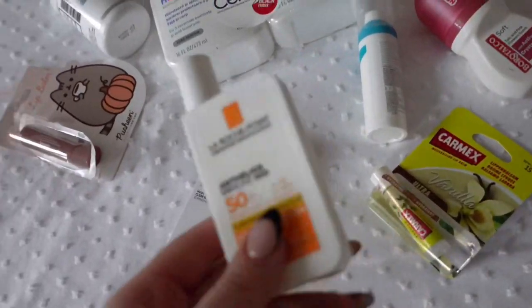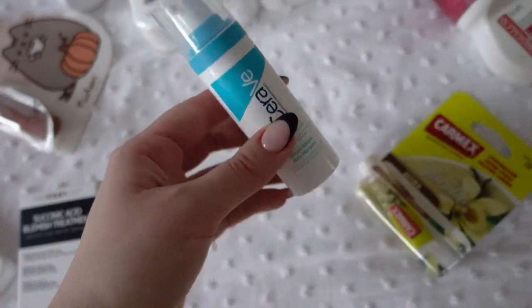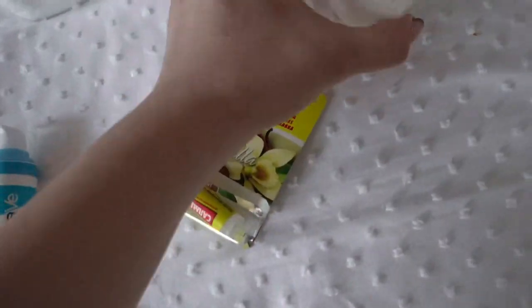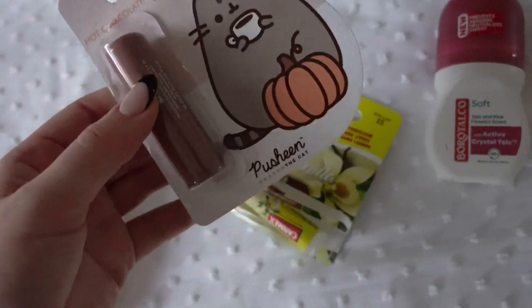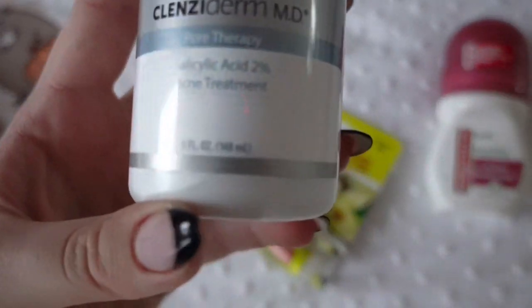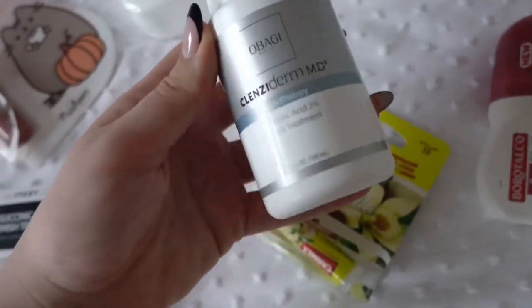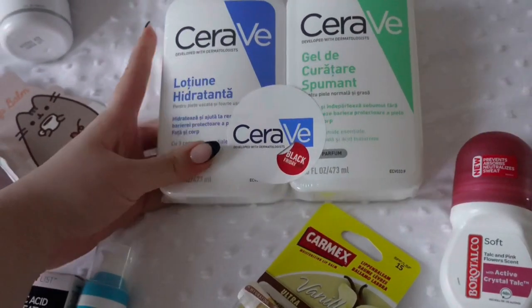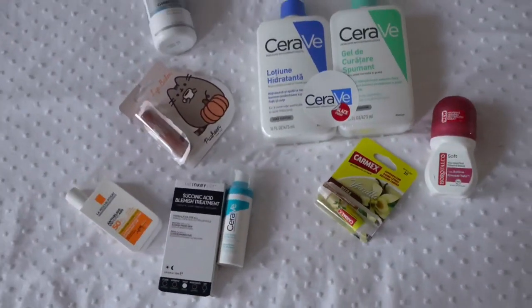For skincare, I got another La Roche-Posay sunscreen, another succinic acid blemish treatment from the Ankylis, and I started using a new Nucera V Retinol serum which is really good. I got this Vanilla Carmex — you guys have to get this, it's my favorite lip balm ever. I got a new deodorant that smells really good. There's a Pusheen balm from Sinsay — don't get this, it's not good. And there's an amazing salicylic acid toner — really good for acne or breakouts. I also got a CeraVe Black Friday bundle with their body lotion and foaming cleanser.